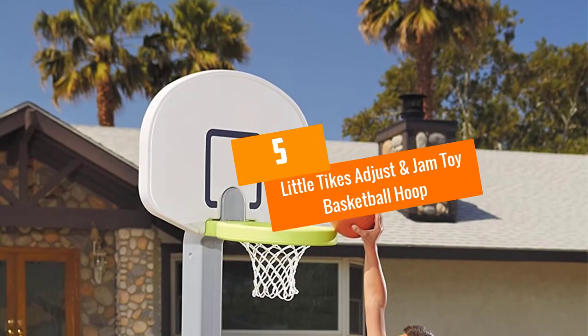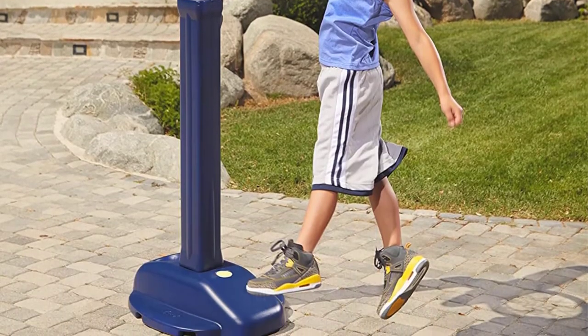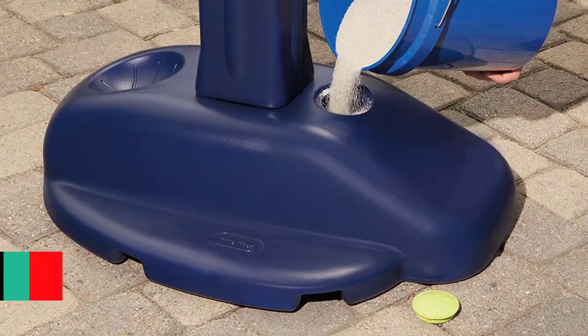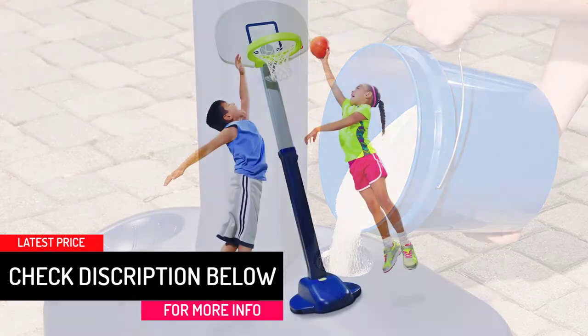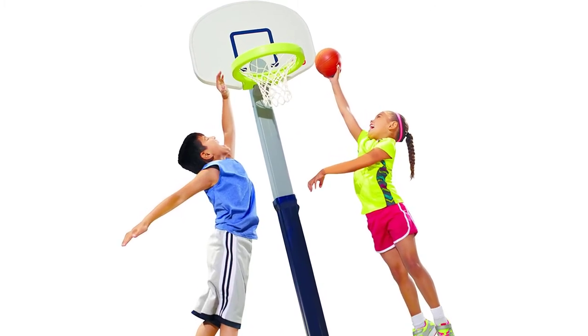Starting at number 5, we have the Little Tykes Adjust and Jam Toy Basketball Hoop. I've seen this basketball hoop being used by kids and it's well suited for their needs. It is suited for short, medium, and tall kids thanks to the variable height. Increasing or decreasing the height is very easy and it remains stable even at the maximum height. The design and material are also child safe and minimize the possibility of the child getting injured.